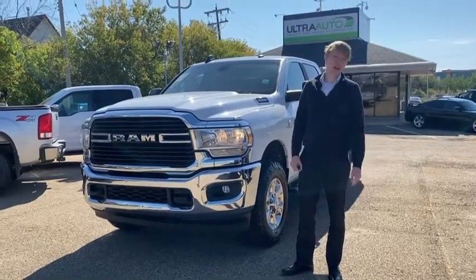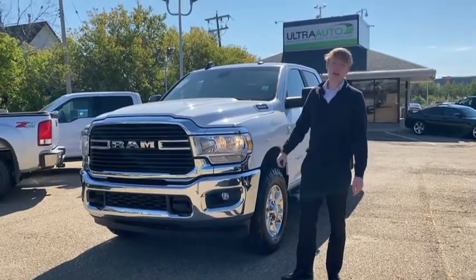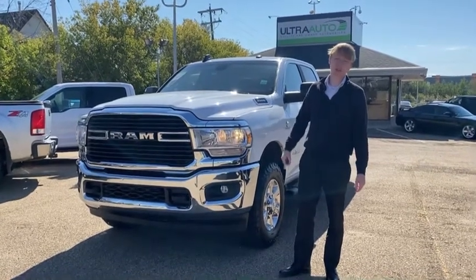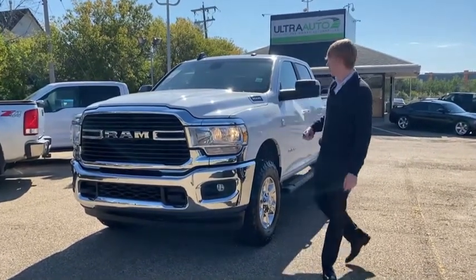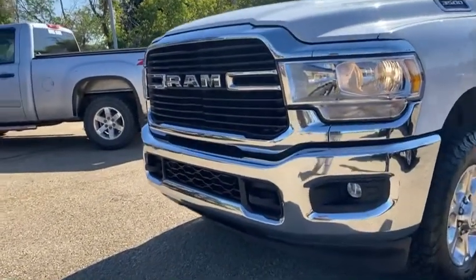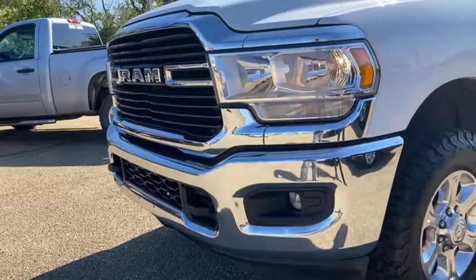Hi guys, Chance here with Ultra Auto and today we're going to be doing a walk around of my beautiful 2019 Ram 3500 with the Cummins turbo diesel. We'll start here off at the front — very beautiful chrome style bumper and the signature Ram grille up there.